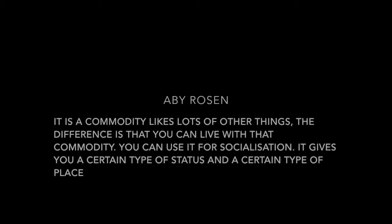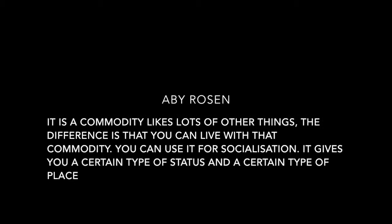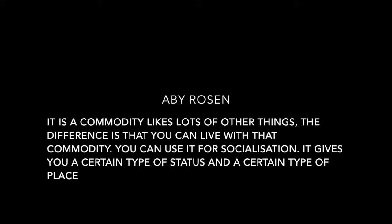The confusion of the decorative commodity and art is apparent in wealthy collectors like Abbey Rosen: 'It is a commodity like lots of other things. The difference is that you can live with that commodity. You can use it for socialisation. It gives you a certain type of status and a certain type of place.' Nonetheless, Abbey Rosen has a point — it is the rabbit's outer physical attributes that allow us to see it as a commodity. The rabbit mocked the art world by playing it at its own game, and ridicules that art world when the work is purchased, charging collectors millions of dollars for the pleasure of being laughed at.